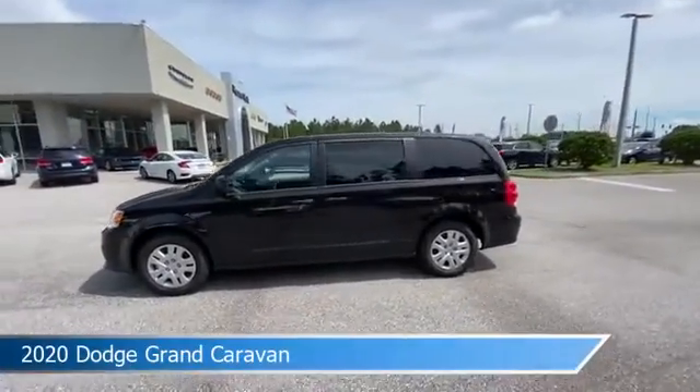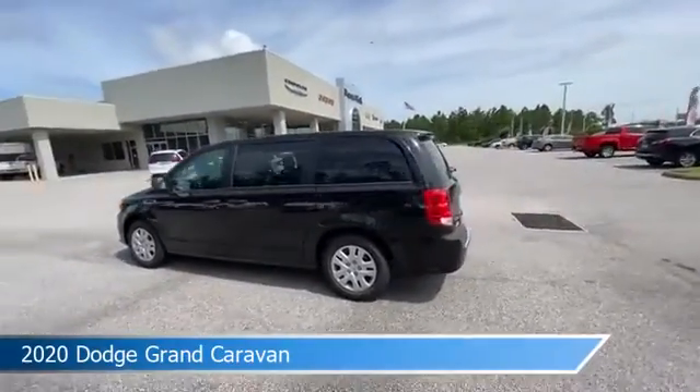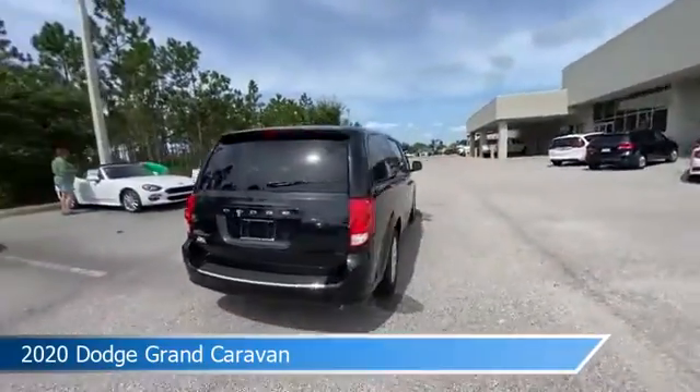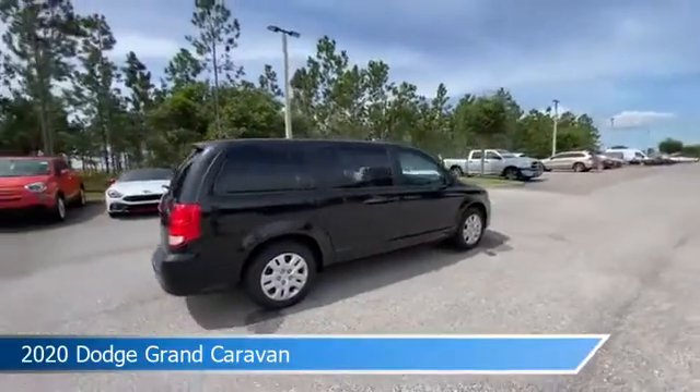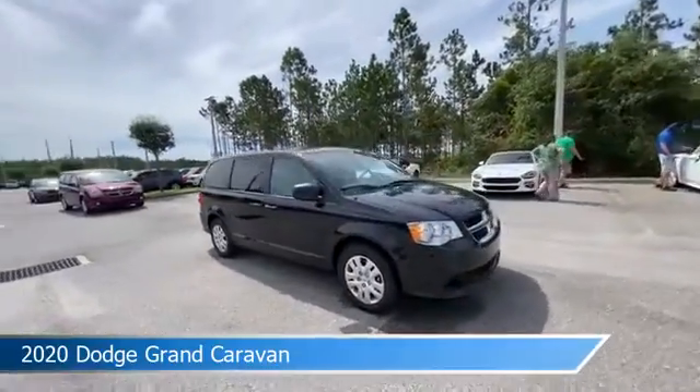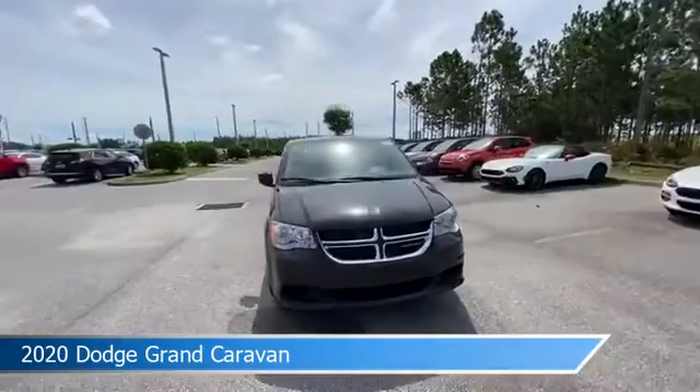Take a look at this 2020 Dodge Grand Caravan, equipped with an automatic transmission in black onyx crystal pearl coat. This car comes with some great features including anti-lock brakes, power outlet, audio controls on steering wheel, auxiliary input and more.